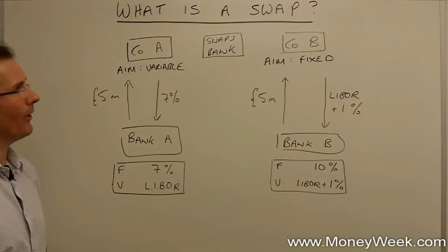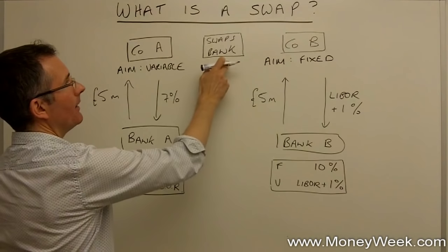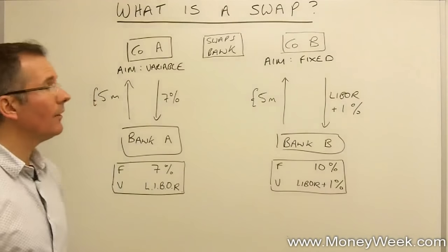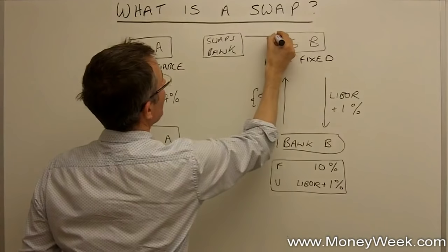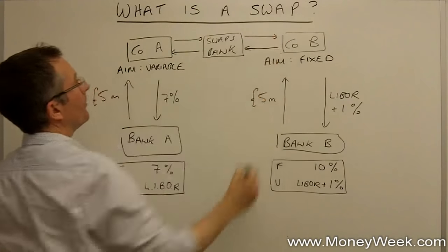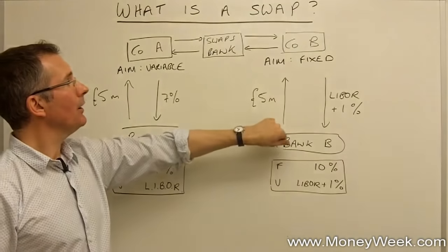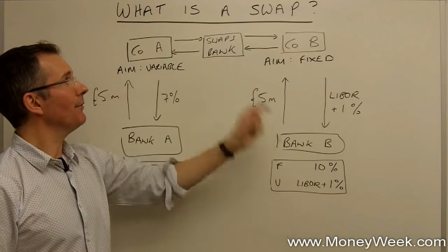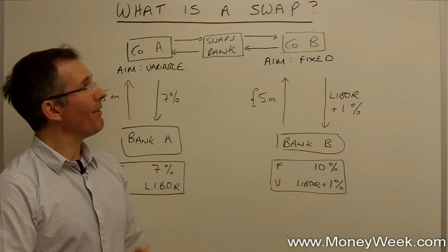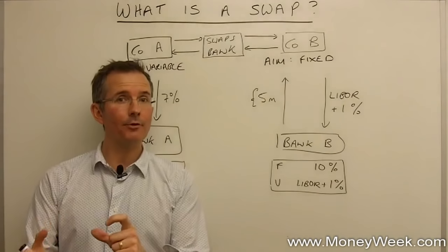So how can a swaps bank give them the rate they want and reduce the cost? Here's the answer. The bank sets up two separate swaps — one with each client. A swap is just exchanging one thing for another; in this case, interest rates. The swaps bank says to Company B: you've borrowed five million from Bank B. You don't need another five million from us — you just want to change the interest rate. You're paying a variable rate and you'd rather pay fixed. So without borrowing another five million, let's agree a swap just for the interest on a notional amount of five million — we're just going to swap the interest payments you're committed to, nothing else.